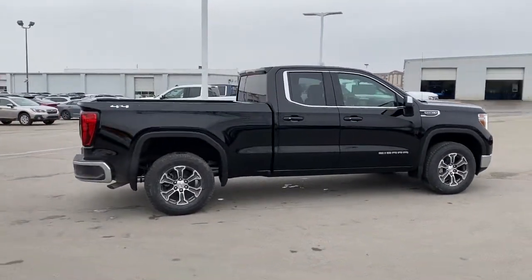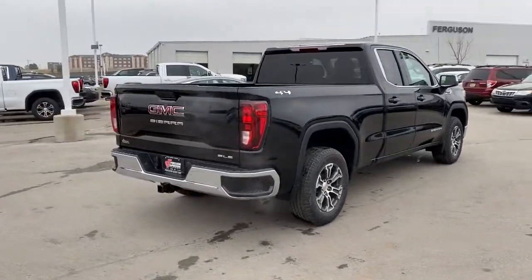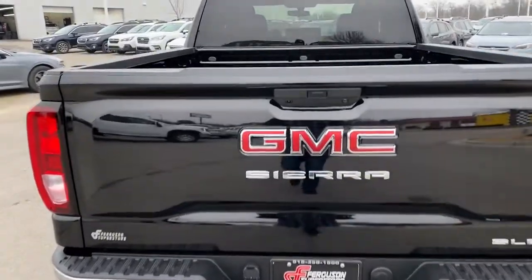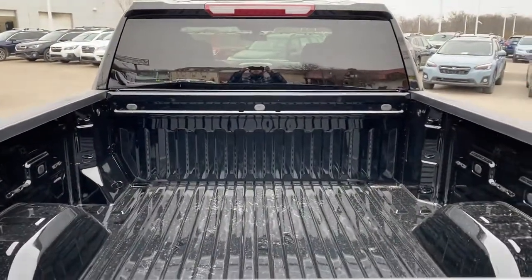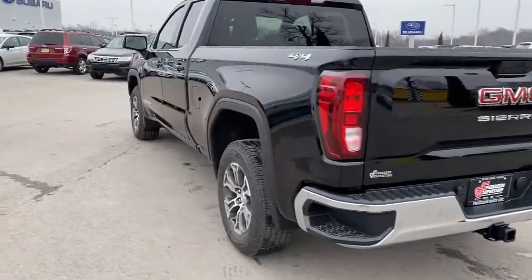These are just some of the great options this vehicle comes with: keyless entry, backup camera, remote engine start, satellite radio, four-wheel drive, keyless start, heated mirrors, power driver seat, aluminum wheels, and heated front seat.